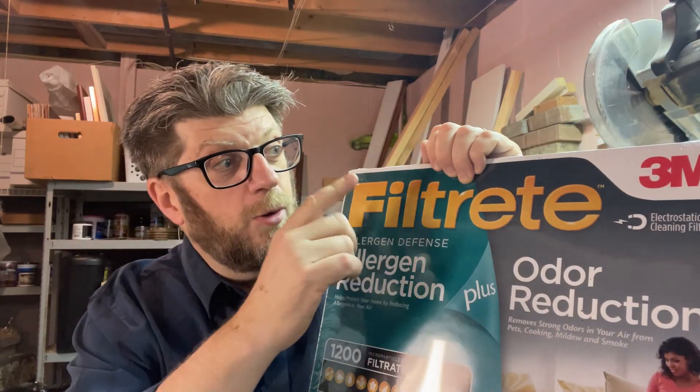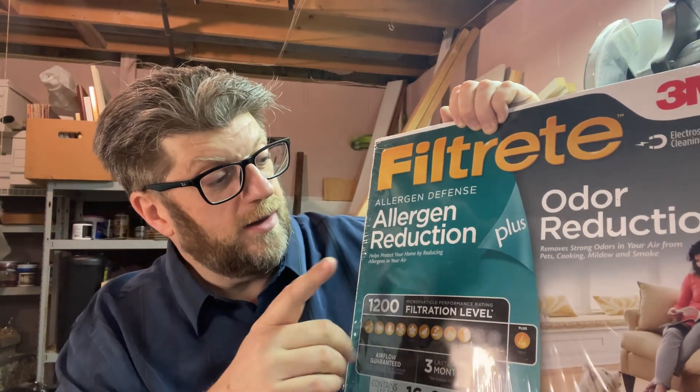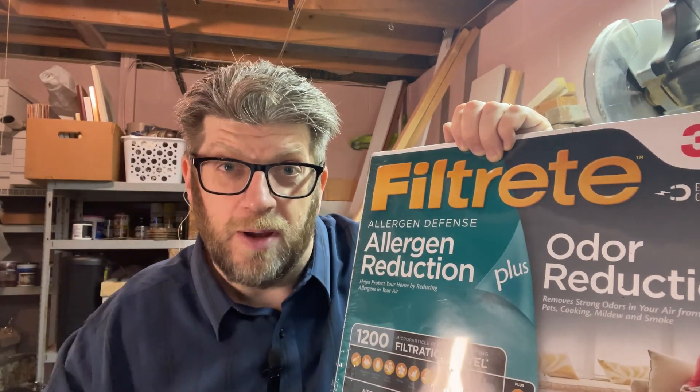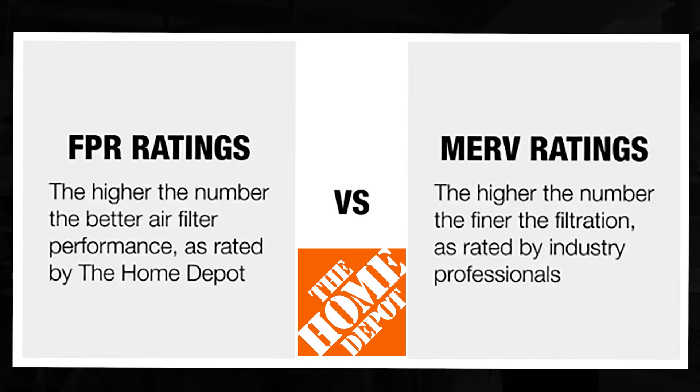The company 3M, which creates Filtrete filters, created their own scale called MPR, which stands for Microparticle Performance Rating. This scale runs from about 300 to about 2,800, but the same principle applies — the higher the number, the smaller the particles it pulls out of the air, and the better the filter. Home Depot also created their own filter rating system called FPR, which stands for Filter Performance Rating. It ranges from 4 to 12, and again, the higher the number, the better the filter.